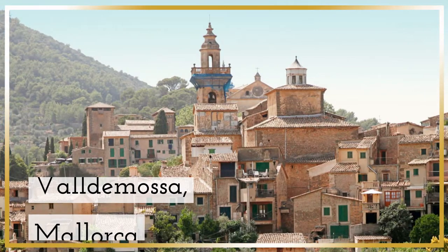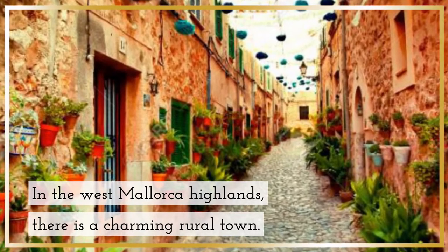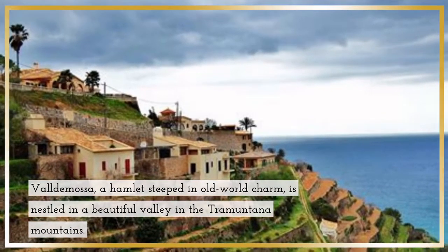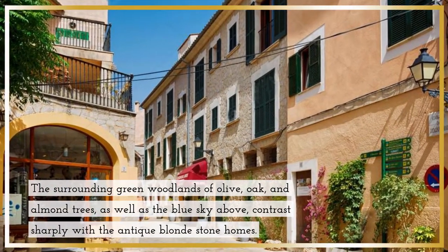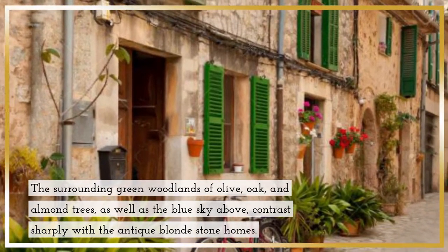Valdemosa, Mallorca — in the west Mallorca highlands, there is a charming rural town. Valdemosa, a hamlet steeped in Old World charm, is nestled in a beautiful valley in the Tramuntana mountains. The surrounding green woodlands of olive, oak, and almond trees, as well as the blue sky above, contrast sharply with the antique blonde stone homes.